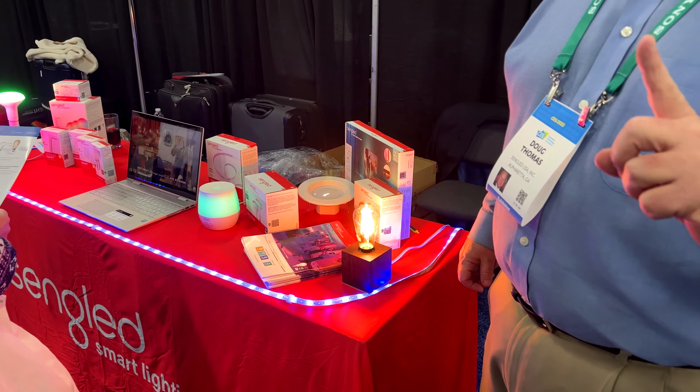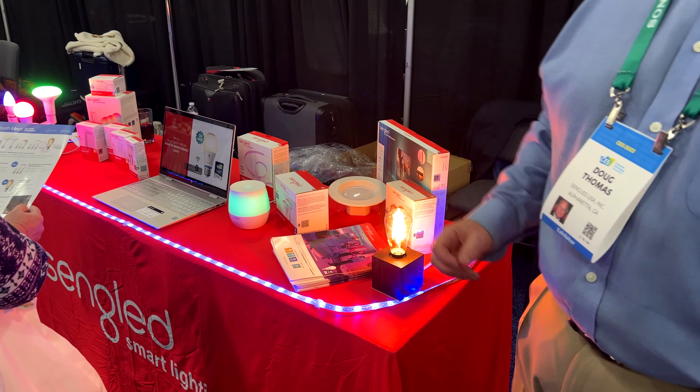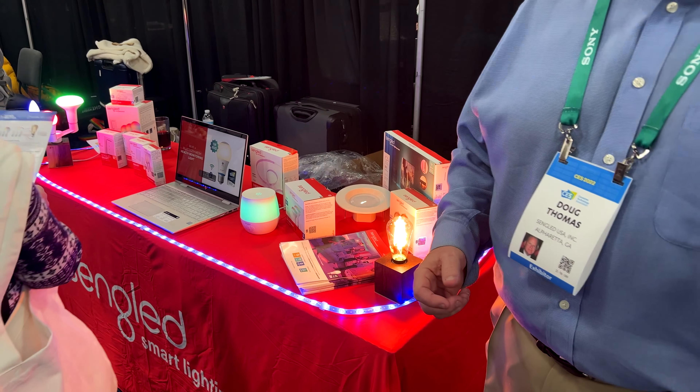Big thing this year is going to be entertainment. People want light strips behind their TVs, people want to go outside and entertain, so we're going to have string lights.